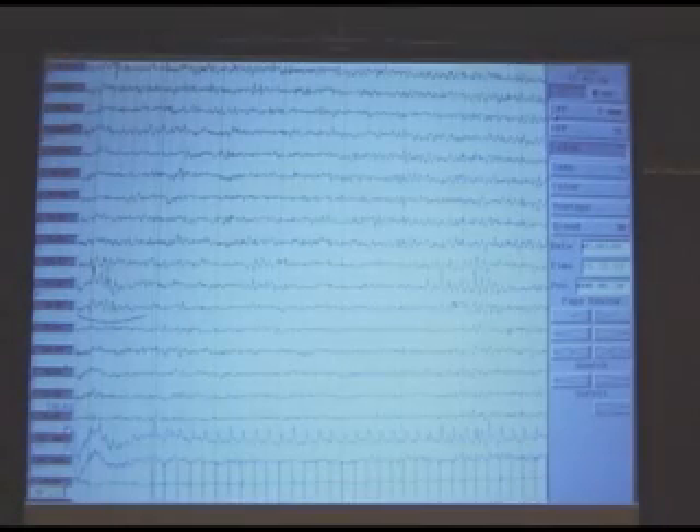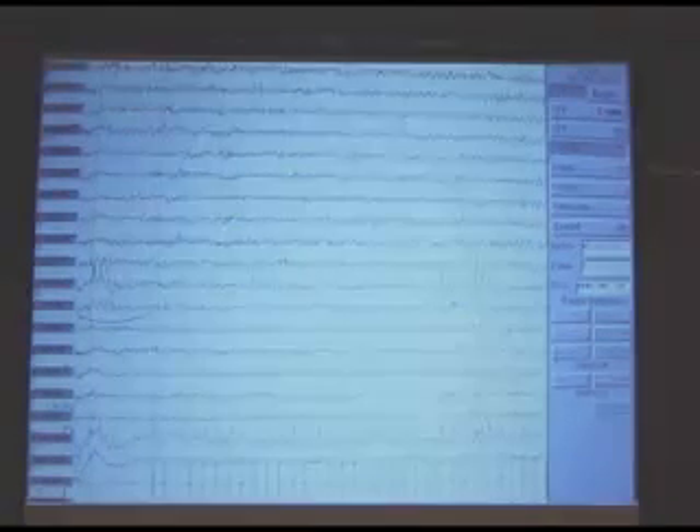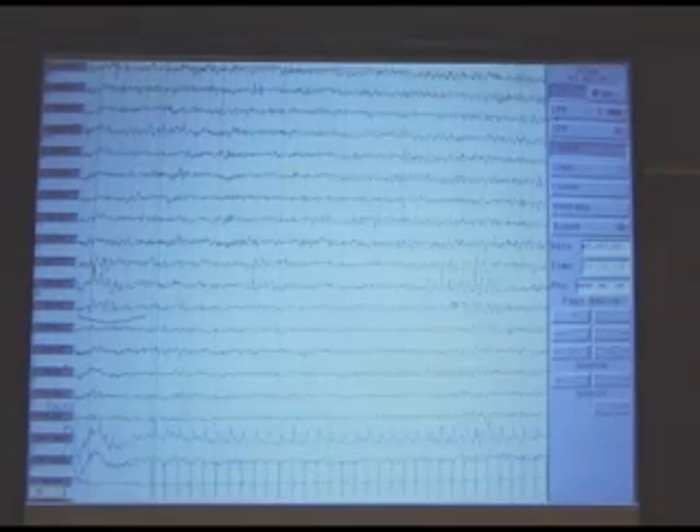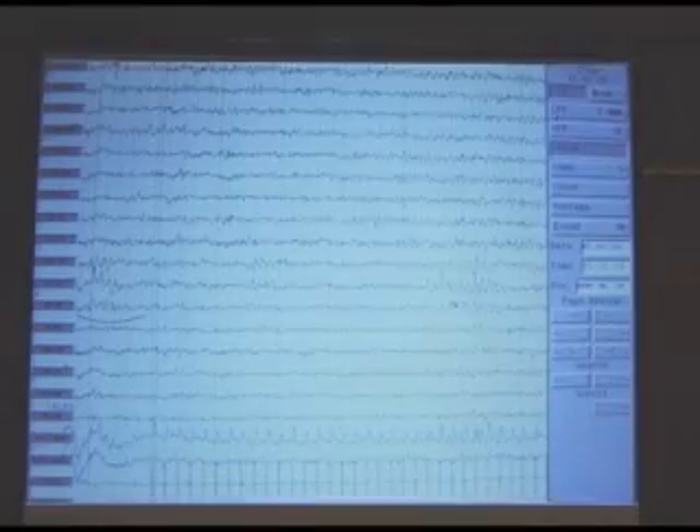LV did have a minor abnormality right here. That's a phase-reversing sharp wave in the left frontal area, but that happens in 6% of patients. There have been similar findings in previous EEG studies such as were done in Jamaica, but it's not attributable to cannabis. This happens in 6% of patients. LV has never had seizures, and it's just one of those things.